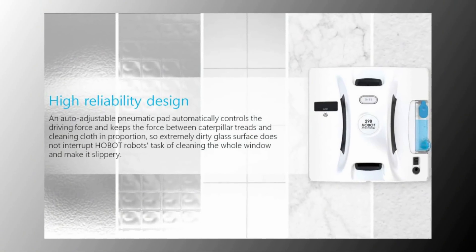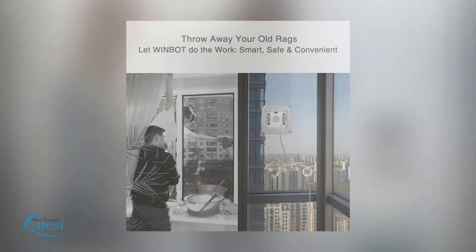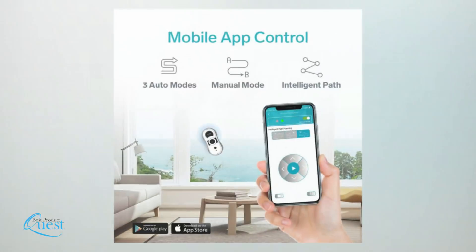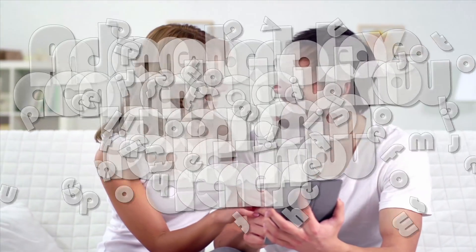If you simply must have the best, the Hobot 298 is the machine for you. You don't have to risk life and limb or spend lots of time scrubbing your windows anymore. Any of these robotic window cleaners will make your life simpler and safer. Head over to the description below for links to more detailed info on each of these items.